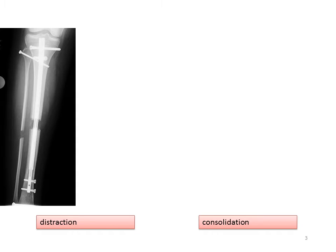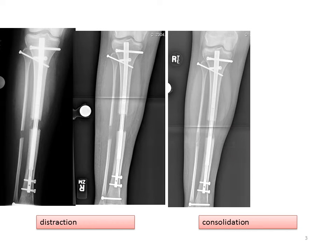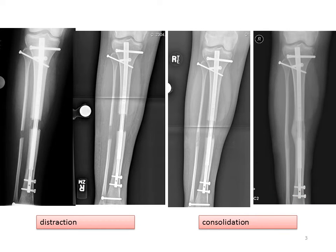This progression illustrates distraction with an internal lengthening rod. You can see early bone formation and about half the length obtained. Here you can see it's at the end of full length, at the end of the distraction phase. Consolidation is then the progression of bone healing, the mineralization and calcification of the bone until it's completely solid.